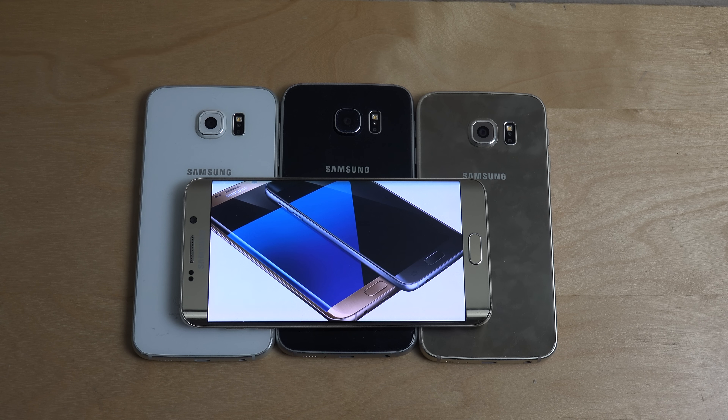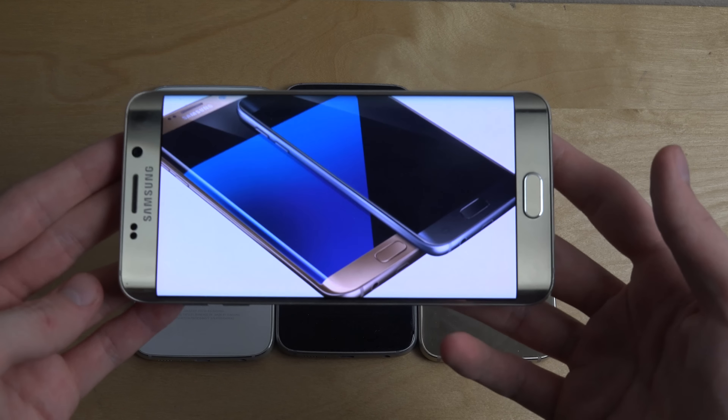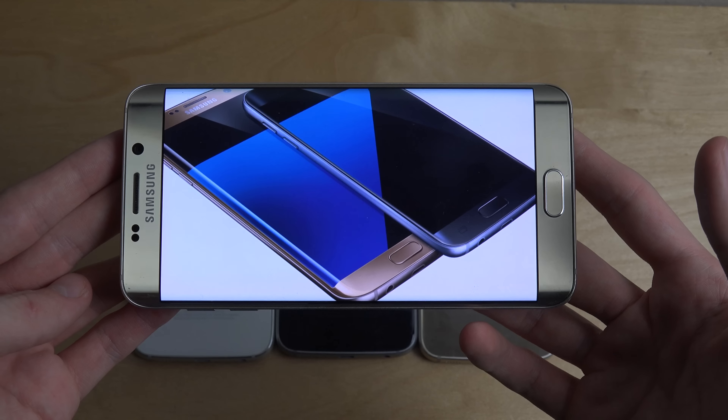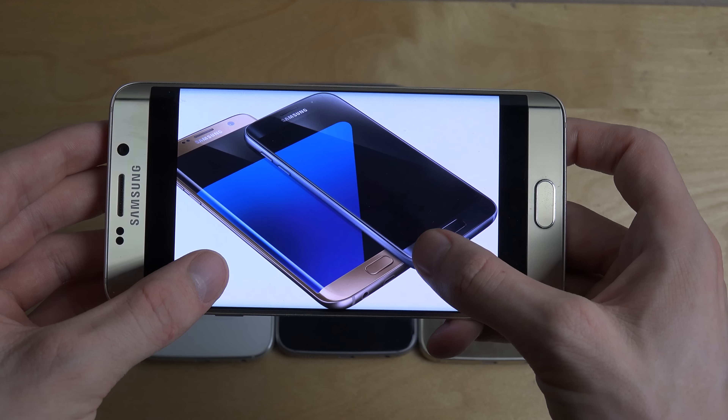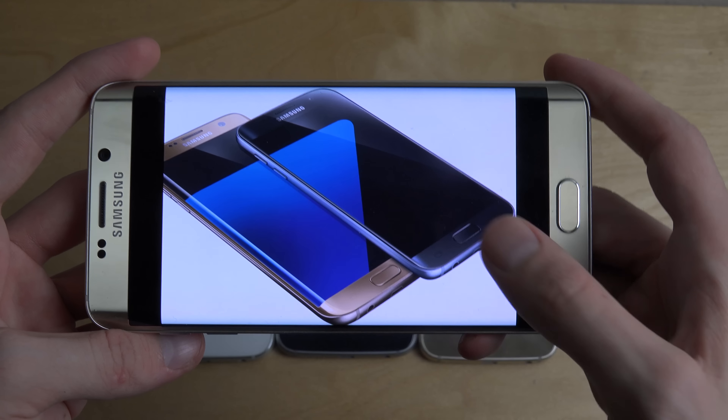Hey guys, I want to quickly do a video because I saw this online. It looks like we finally might have the first pictures of the S7 leaked from EvLeaks, which is usually a pretty good source. He posted these pictures online — two pictures here of what should be the S7 and S7 Edge.